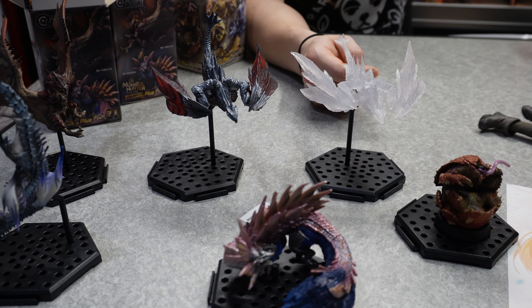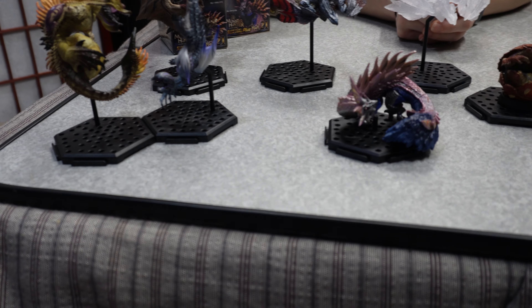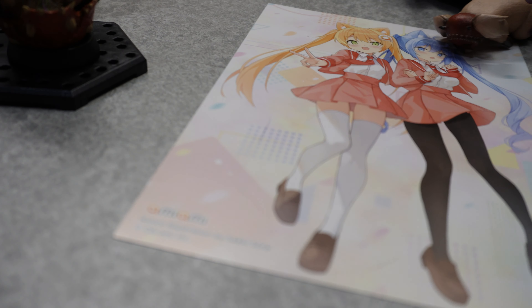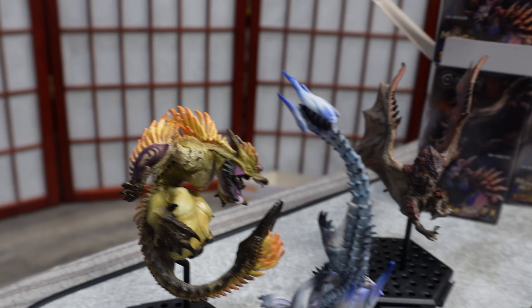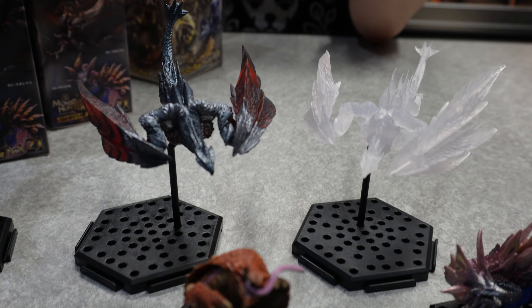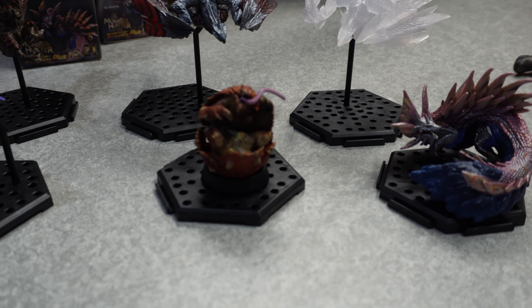But there you have it, you guys — we've only got two minutes left on our memory card, so we've got to hurry and wrap this up. We've got the Narwa and the Ibushi, we've got Angi Rathalos, Angi Mizu, both of our Valstraxes, and Rangu — Ibushi's upside down. I was thinking Ebiso because this is Ebiso.